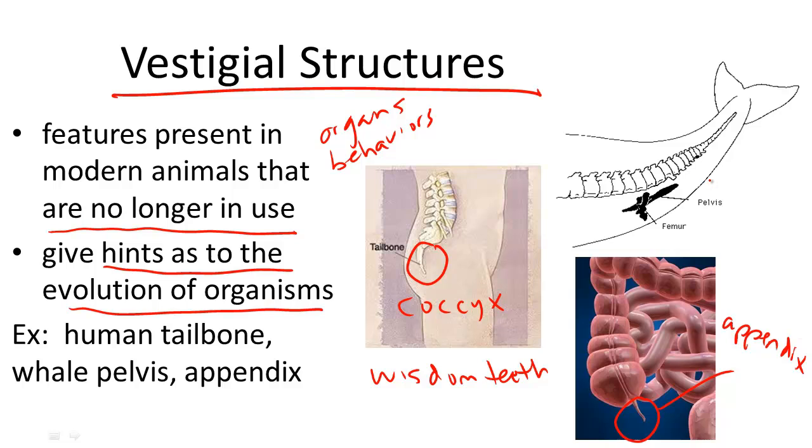My favorite is the whale pelvis. So this is a whale, up here on the right. Why would a whale with a long tail and fins to swim have a floating pelvis inside of them? Great question. Since a pelvis is used for walking, and all whales are born with this structure, they must have also walked at some point in their evolutionary history. Now that they live in the ocean, this is no longer necessary — but it once was, which is why it is called a vestigial structure.